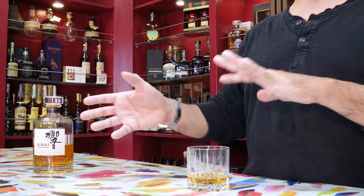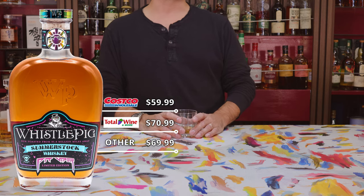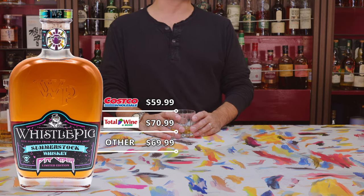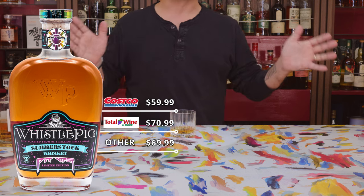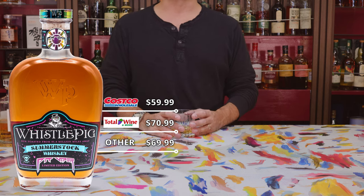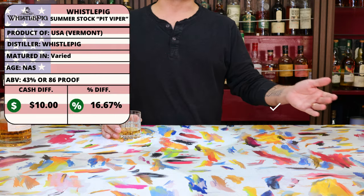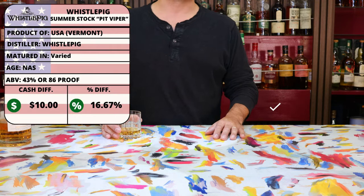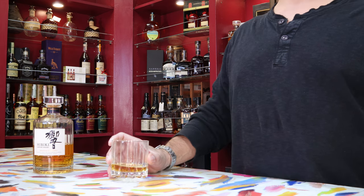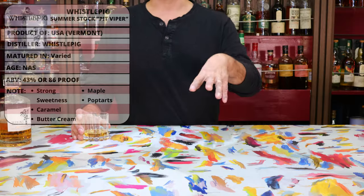It's a blend of both wheat as well as rye whiskeys. The price we see it here at the Costco in Culver is $59.99, which is pretty good, especially because you can still find it at Total Wine for $70.99. We also could find it at one of our local whiskey mongers who had it for just slightly less at $69.99. So buying it at Costco would save about $10 off the local whiskey mongers, or 16.67%. The ABV on the Whistlepig is at 86 proof or 43% ABV, which is honestly sort of low for an American whiskey.